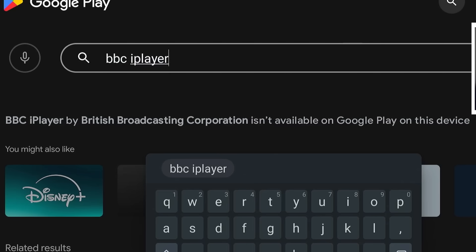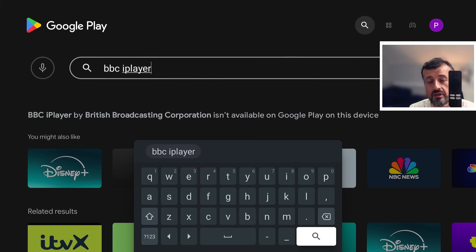It tells you that application by the British Broadcasting Corporation isn't available on Google Play on this device. So even though your device is a fully certified device — the Xiaomi Mi Box third generation does support Netflix in 4K and 4K Prime Video — why can't you use these official certified applications? Unfortunately, the companies behind these applications only certify a select few boxes like the Nvidia Shield, and all of the Fire Stick Fire TV devices.